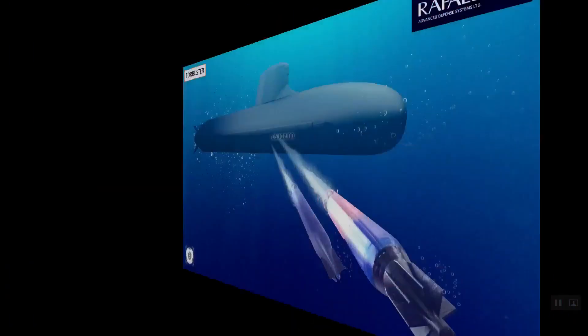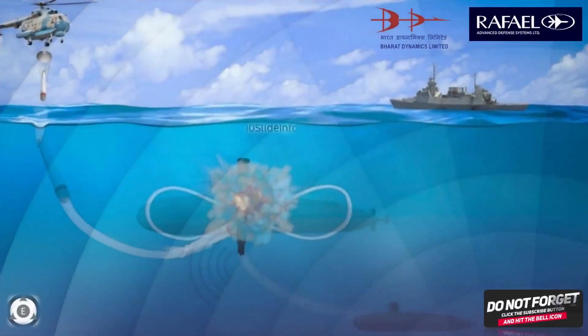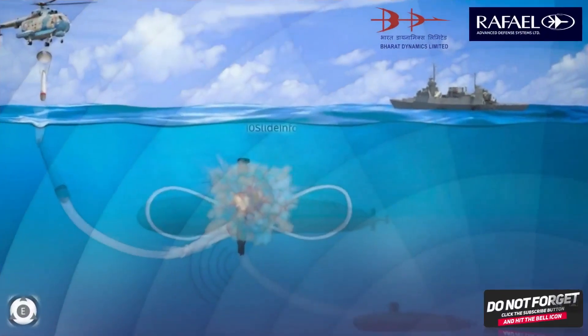The Torbuster is a hard kill decoy that targets the incoming torpedo and detonates to destroy it. That was a quick video providing vital information about Rafael and Bharat Dynamics jointly inducting the anti-torpedo defense system SHADE for the Indian Navy. I will upload another video with a new defense or aviation update later. Please subscribe to my channel, hit the bell button, and feel free to leave a comment. Thank you.